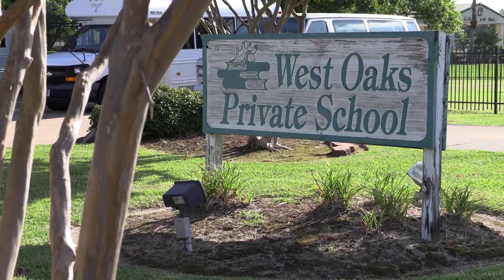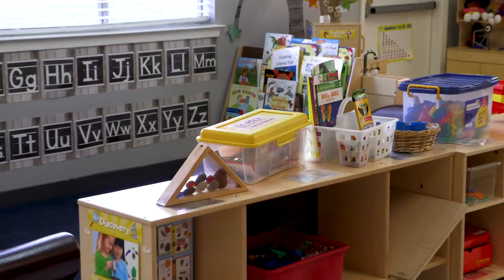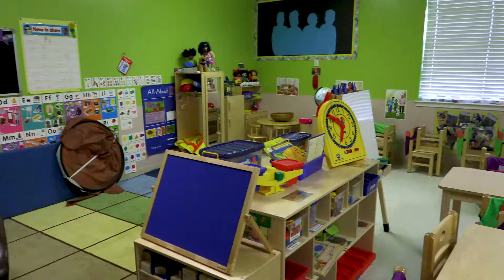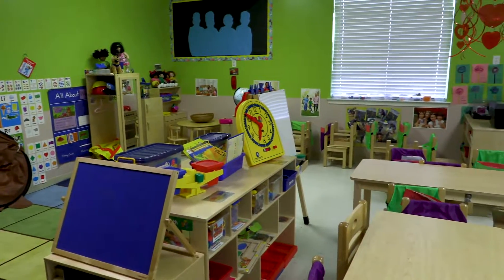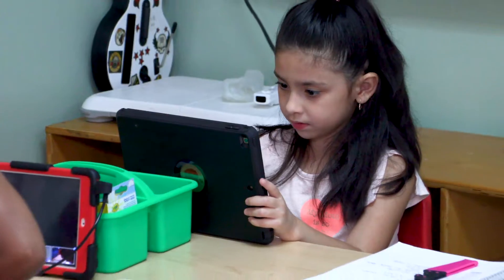This is what we call West Oaks Private Preschool. In this facility we have three pre-k classes. This building also serves as a before and after program for elementary age children from kindergarten through fifth grade.